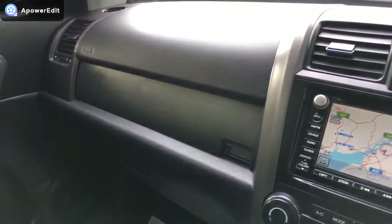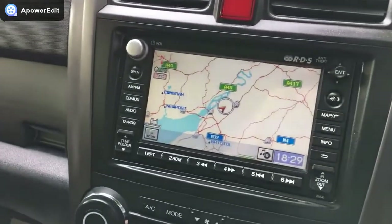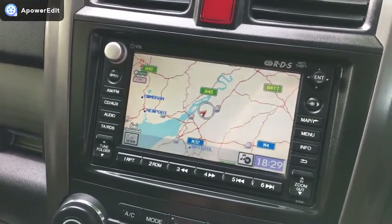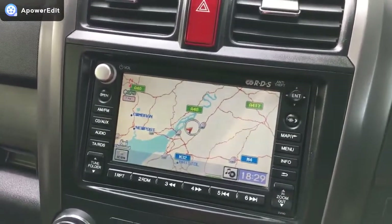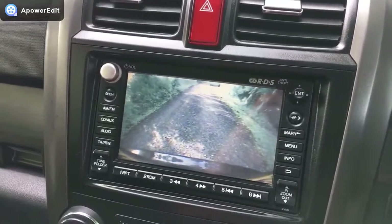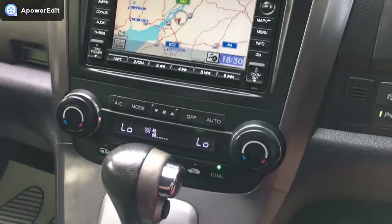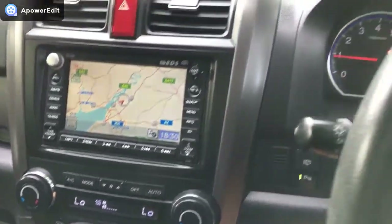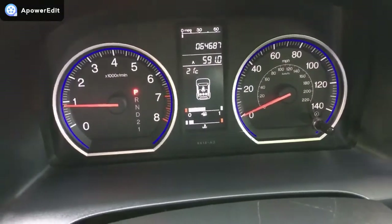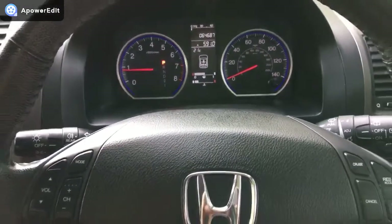The engine is running through this section so the dashboard is illuminated. The dashboard is generally in very nice condition. This car is fitted with a sat-nav system which is normally only found in the top-of-the-range EX model, so it's a lovely option. Popping the car into reverse, we've got this lovely clear colour rear parking camera — all working absolutely perfectly. Panning across the main binnacle: 64,687 miles and there are absolutely no warning lights on the dashboard at all.